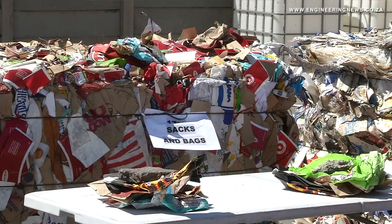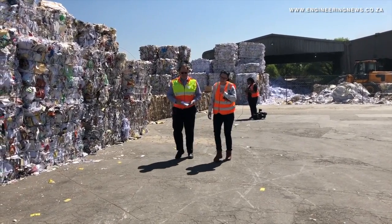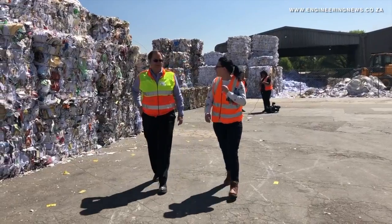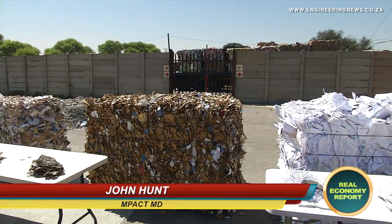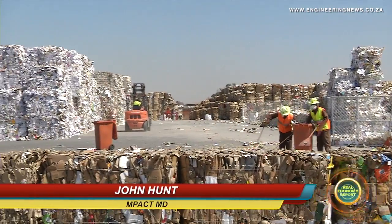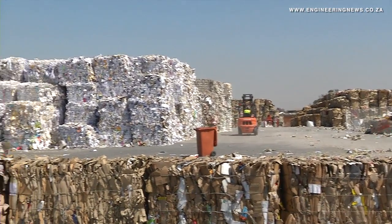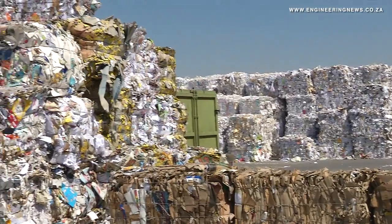Impact MD John Hunt explains the sorting, baling and pulp making process at Impact Springs paper mill plant. It depends first of all where the material is — in bale form, as you can see behind us. If it is, it gets offloaded with the truck and stored here until the mill requires it, and then we transport it across the road to the mill. But we also receive a lot of material that comes in loose form, so it's literally loose paper and it will be dumped next door in our recycling branch.